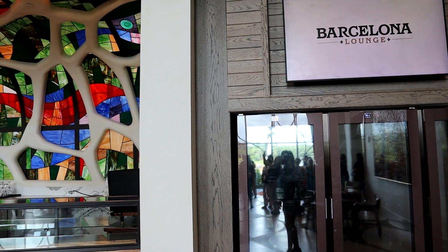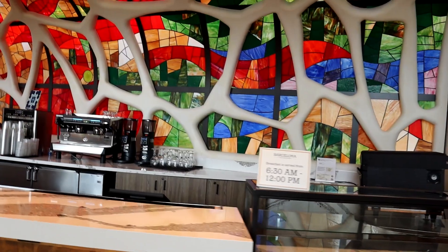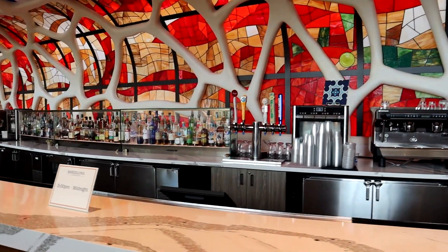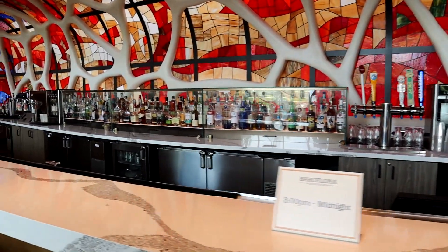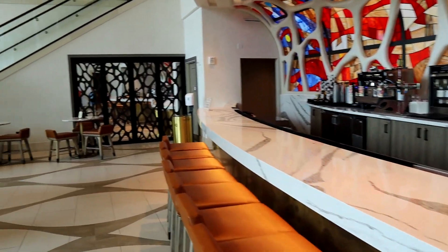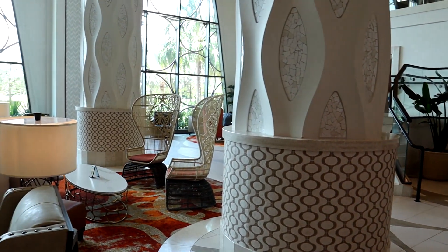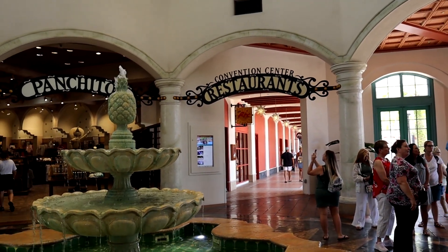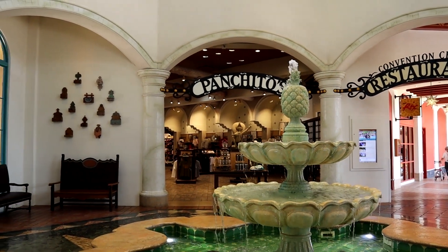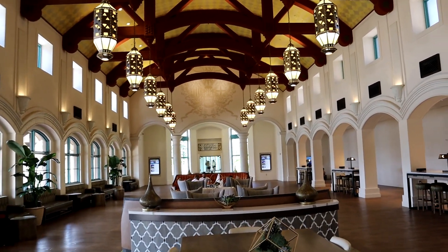Now we're going to go over to the Barcelona Lounge. This is another beautiful space, and it's actually near the convention center. Because this is one of the largest convention centers on the Walt Disney World property, you have a lot of different spaces where you can go and relax, have a drink, have something to eat or a snack, or just get away from it all. There are lots of different restaurants — whether sit down or quick service — a lot of dining venues over here.